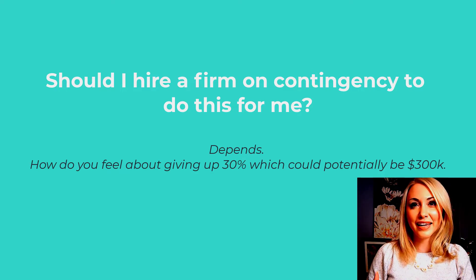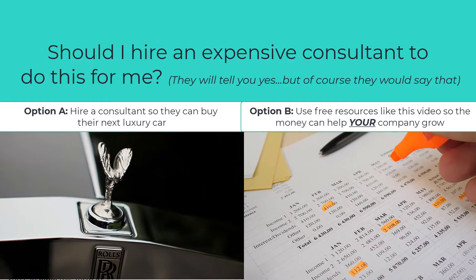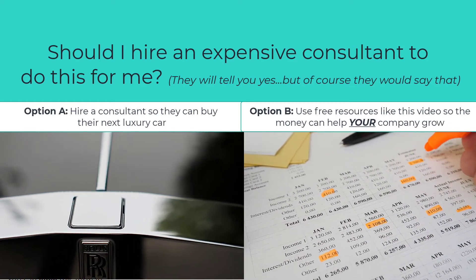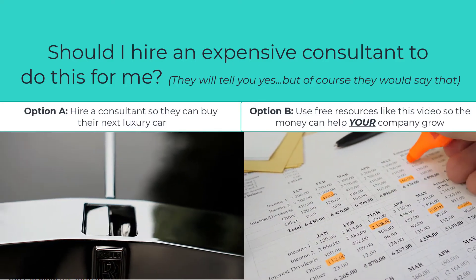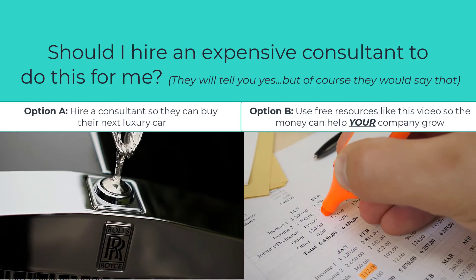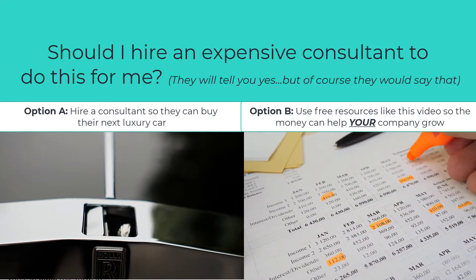So if you're one of those lucky companies that does have eligible R&D and you choose to work with a contingency firm, you're basically going to be shelling out potentially $300K for them to do this work for you. Or you could spend just five to ten minutes now to find out whether it's eligible, and also reach out directly to CRA representatives who look after this program — because there's a ton of support and resources out there.